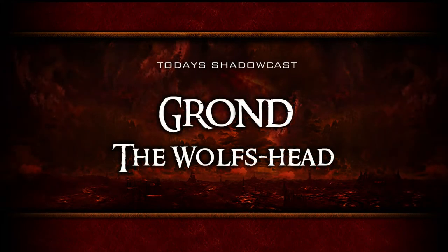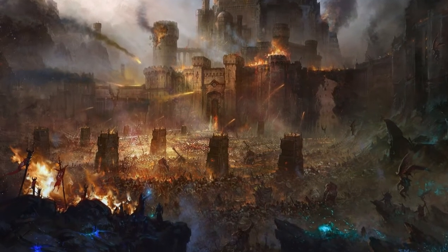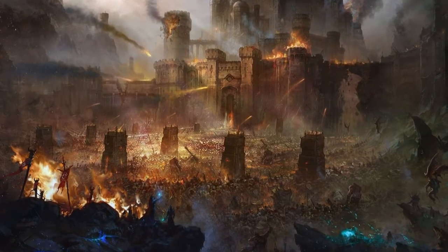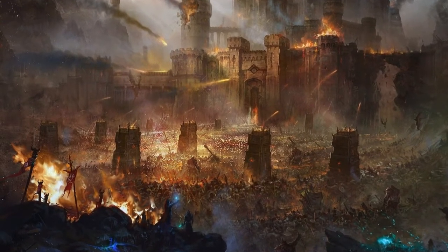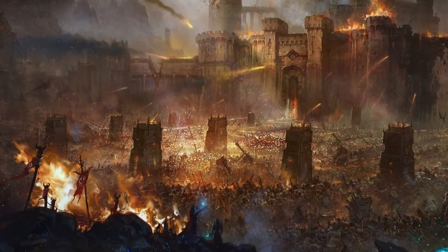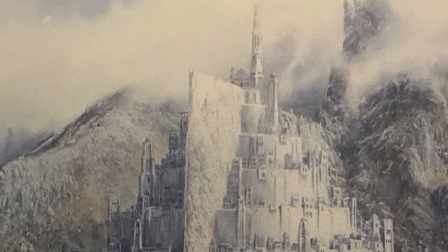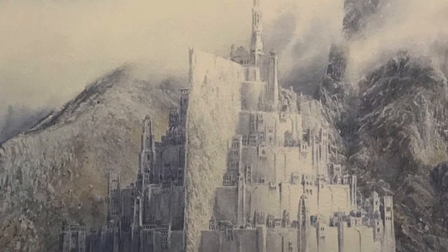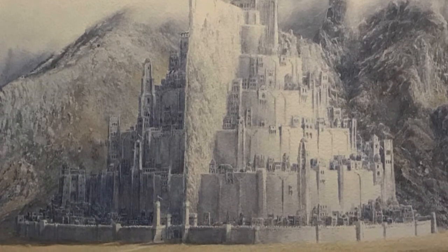Bring up the wolf's head. Grond was made for one purpose only, to breach the great gate during the siege of Minas Tirith. Sauron knew that the gate was the weakest point of the outer wall of the city, which was great in height and thickness, built when the power and craft of Numenor in exile was at its height.